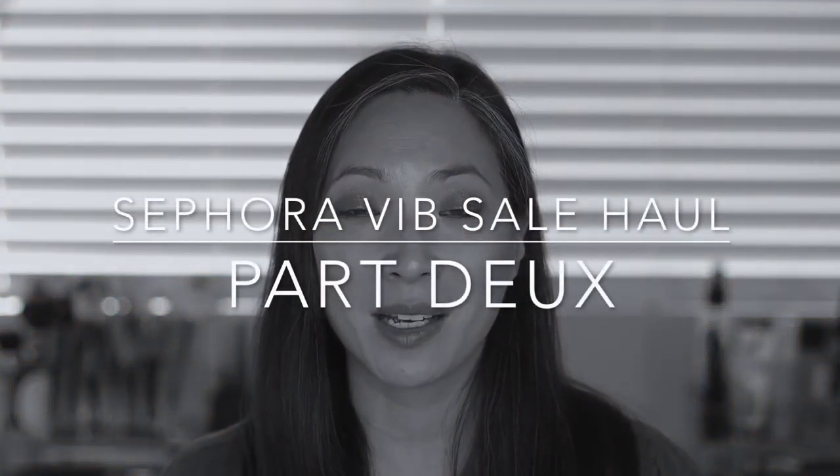Hey guys, welcome back to my channel. I've got my Sephora VIB sale haul part two. If you guys watched my live stream from last week, I think I mentioned that I was going to be placing another order, or maybe I mentioned it in my Will I Buy It live stream, which was this past Sunday. I placed an additional two orders which just arrived, so I thought I would do an unboxing. Keep on watching if you're interested.